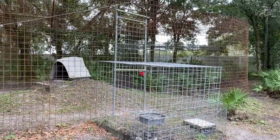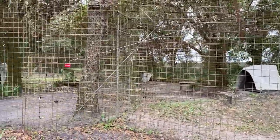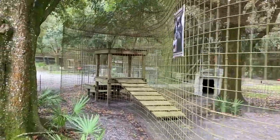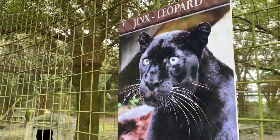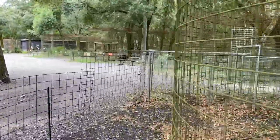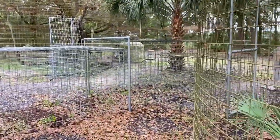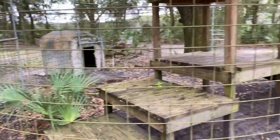He is 21 years old. He's currently our only leopard and he's a black leopard, so he has melanism — it's a melanistic trait that is something naturally occurring in nature. So I'm going to walk from this spot right here and we're going to go all the way around his entire enclosure.